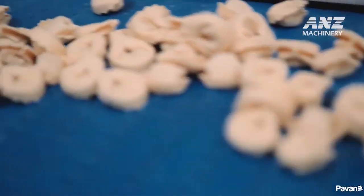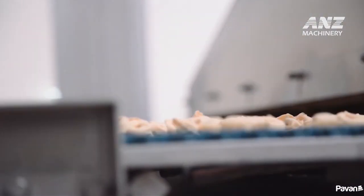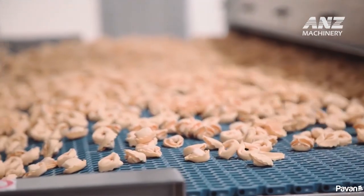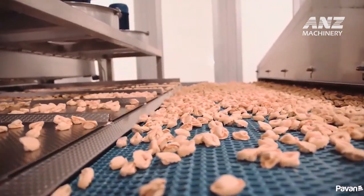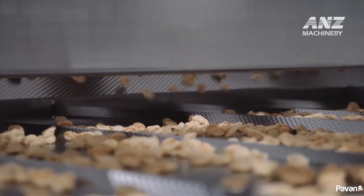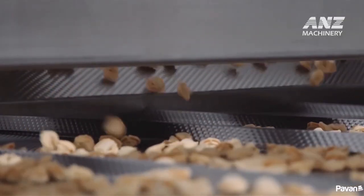Equipped with cutting-edge technology, the line integrates automated processes that maintain strict hygiene standards, reducing manual handling and preserving the freshness and flavor of the final product. The line's efficient high-speed operation optimizes production time, delivering consistent output while minimizing waste. Pavan's commitment to innovation and quality ensures that each pasta batch meets the highest culinary standards, providing manufacturers with a reliable, scalable solution for producing gourmet-filled pasta with minimal labor input.